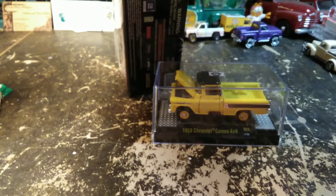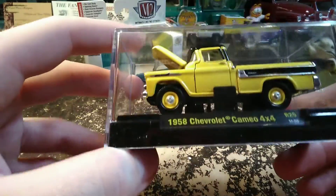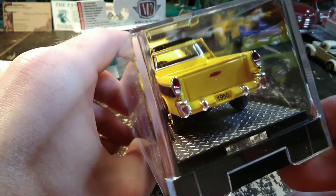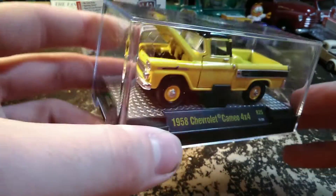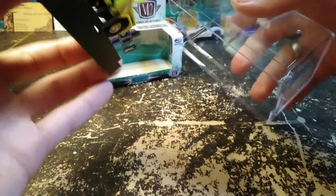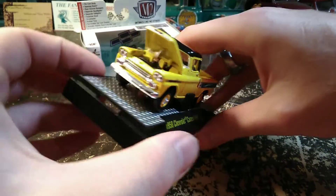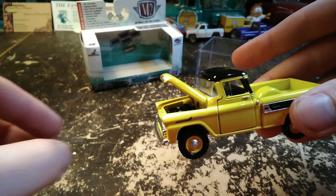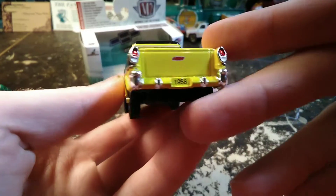They might have still used that name in '58, I'm not sure. Anyway, the Cameo is kind of a special truck — it's a little bit different than most trucks. This one is just cool because it's four-wheel drive. So let's look at it a little bit and then we'll take it off the base.